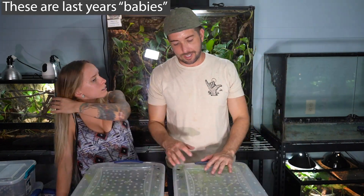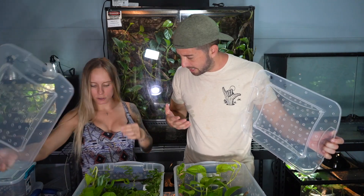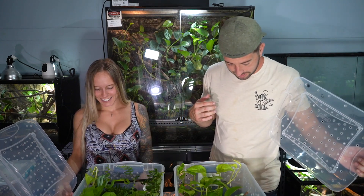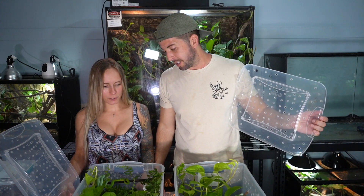Now that we've fed those guys, are you guys ready to see last year's babies? They're so much bigger! Let's show you guys, let's feed them. Here are some of the bioactive tubs that we have the babies in — let's give them a feed, let's check them out. Oh my god, they're so big. They're going into shed again. This one is so blue still — they're so much bigger than the new babies. They've been doing awesome. They could eat the babies! Do you think the blue ones will stay blue? I have no idea what they're going to do — even the green ones are beautiful though.